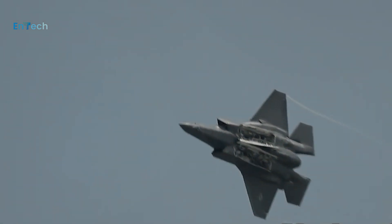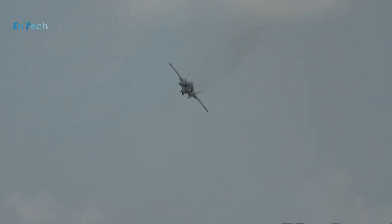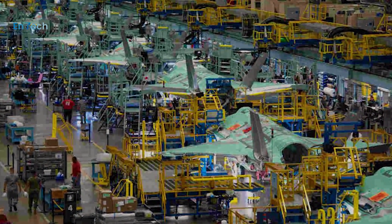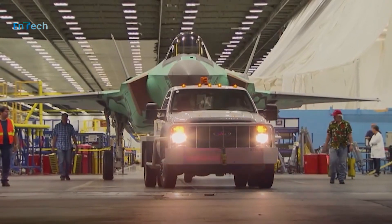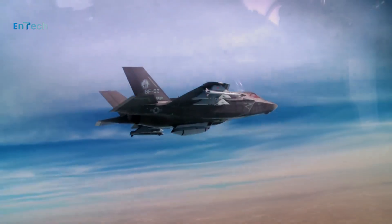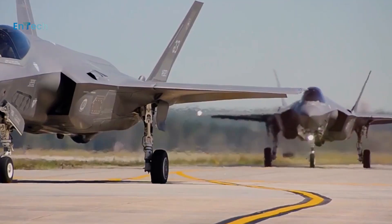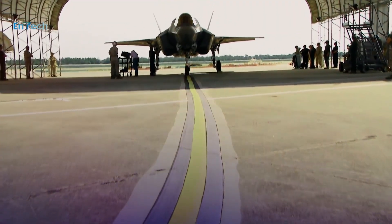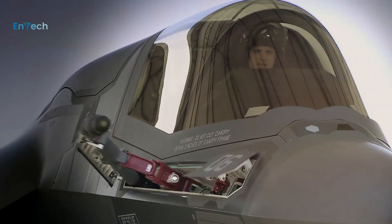The F-35 is set to receive its most significant evolution in capabilities to date. F-35 advanced capability upgrades will ensure the F-35 maintains a technological edge against growing global threats, without changing the aircraft's external shape. What will these upgrades bring to the F-35 and 21st century security?